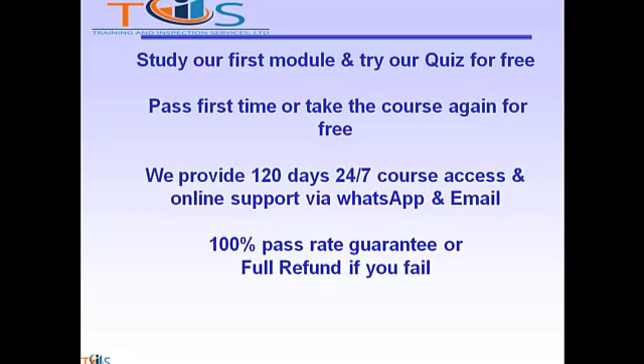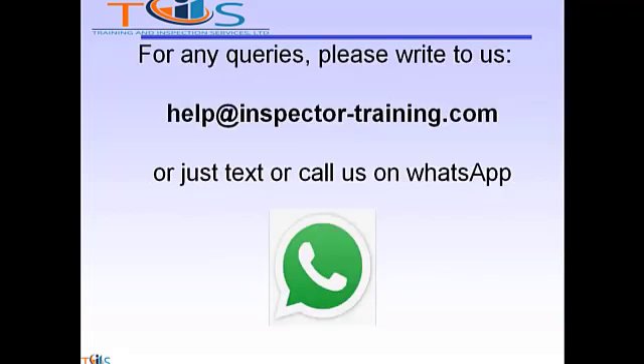Study our first module and try our quiz for free. Pass first time, or take the course again for free. We provide 120 days 24x7 course access and online support via WhatsApp and email, with a 100% pass rate guarantee or full refund if you fail. For any queries, please write to us at help@inspectortraining.com or just text or call us on WhatsApp. We shall be more than happy to help. Thank you.